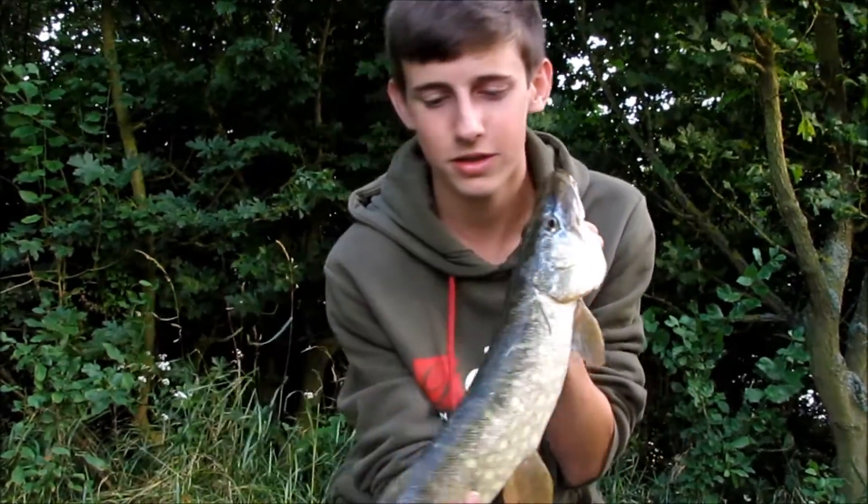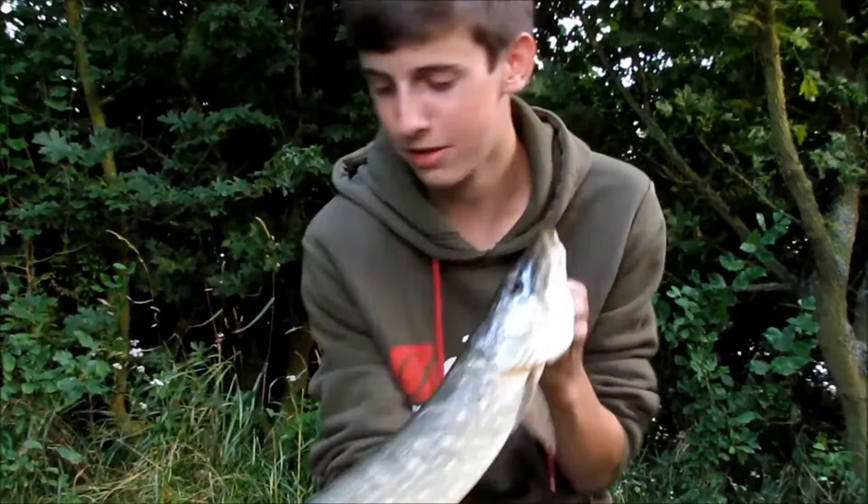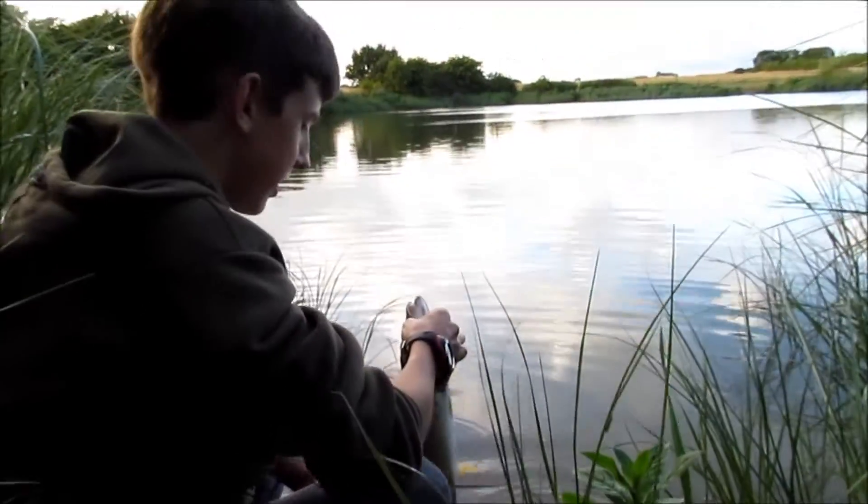Lovely prehistoric creature. Let's get it back — right, let's get this fish back now.